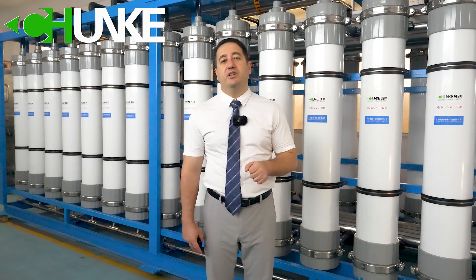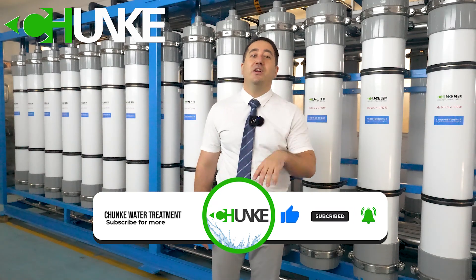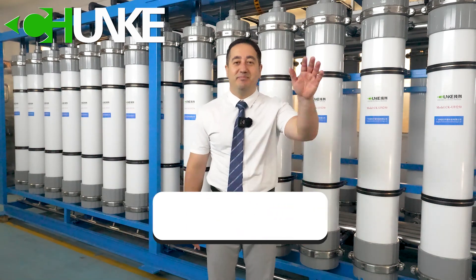Thank you for joining us today. Don't forget to like, share, and subscribe for more insights into water treatment solutions. Until next time, happy farming! Bye-bye.